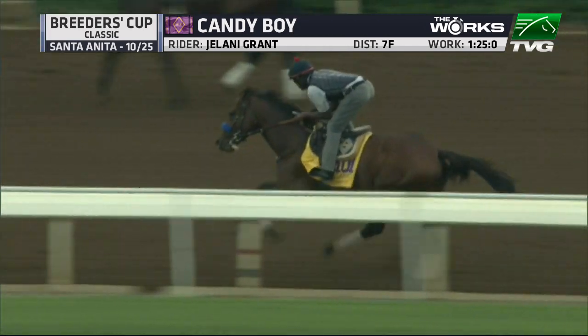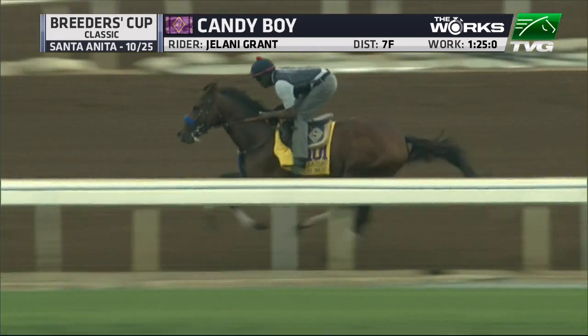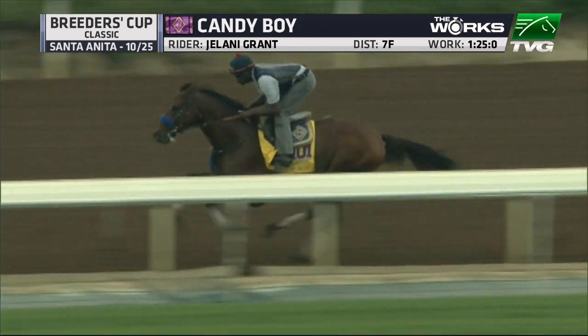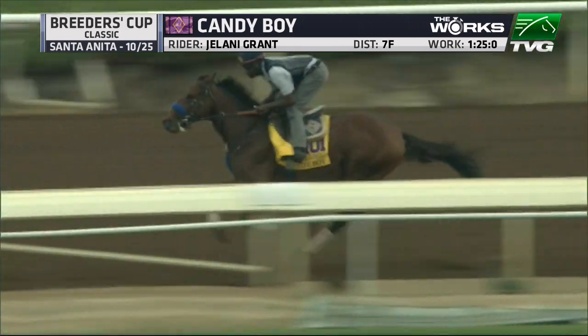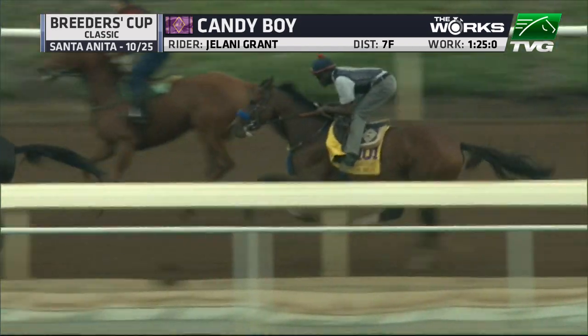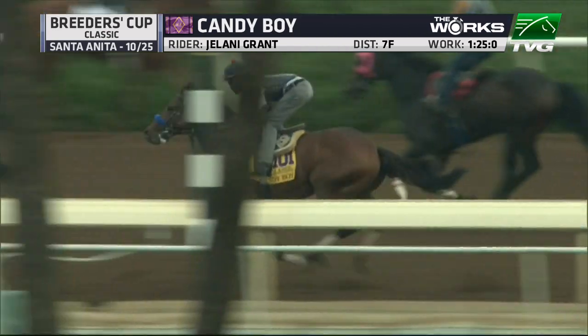This is Candy Boy going seven furlongs over the main track yesterday at Santa Anita. He sits just off his workmate here. He does have a workmate in front of him, and this is a colt that's really been knocking heads with the best three-year-olds all year long. He had one poor performance, a troubled trip in the Kentucky Derby. You can see there he's got a shadow roll on, he's got that tongue tie — that white strap to keep the tongue down over the bit — and here he's approaching his workmate.